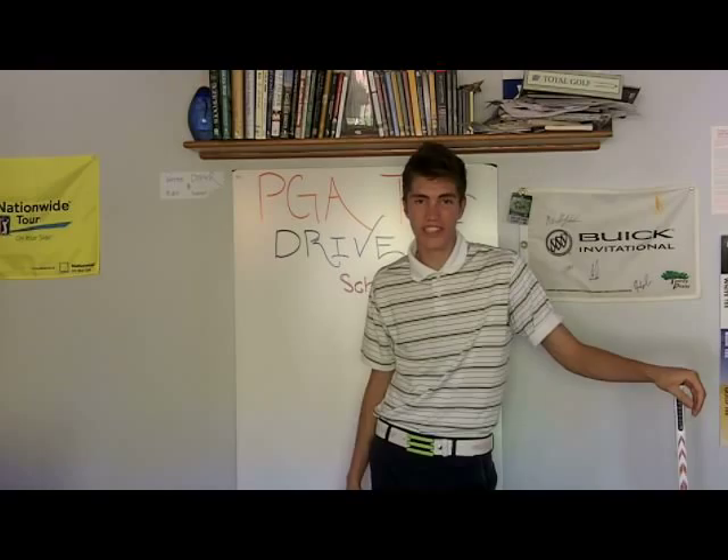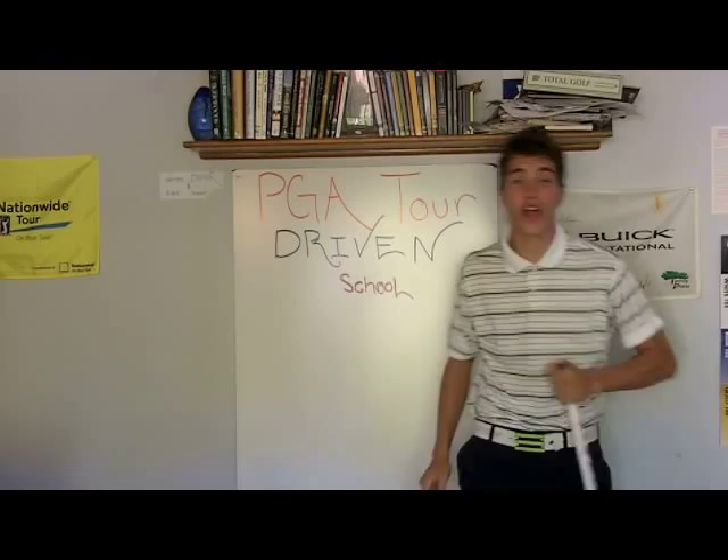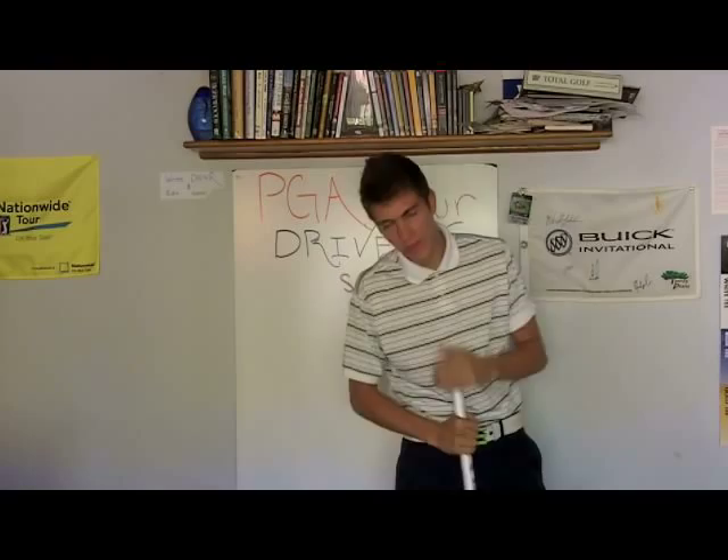A PGA Tour Driven student of mine asked me, 'Gabe, I'm playing in my first tournament this summer and I was wondering if there's any tips or advice you could give me.' And I said, of course — because I know everything. And if there's anything you need to know about the game of golf or how to succeed in it, throw me your questions and I might or may not answer them. But let's get started.